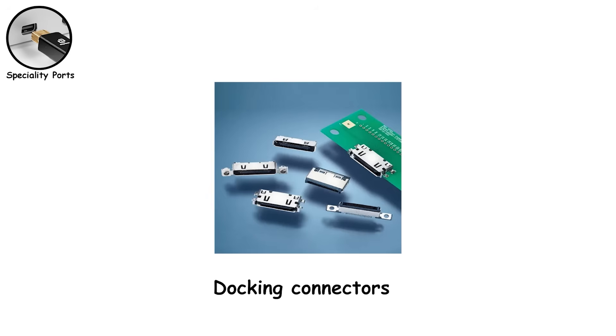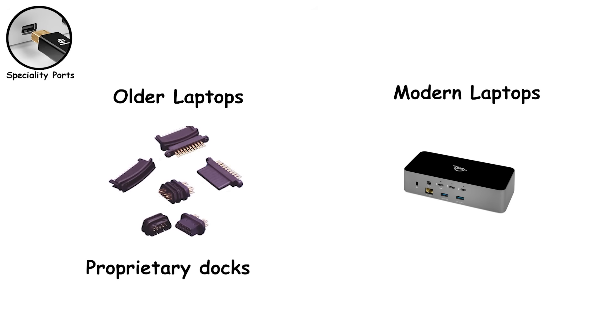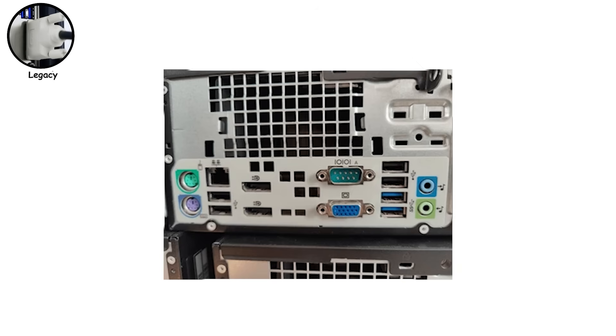Finally, there are docking connectors. Older laptops used proprietary docks, while modern systems rely on USB-C or Thunderbolt docks to add ports, displays, ethernet, and power with a single cable. Legacy ports — the survivors. These are the ports that refuse to disappear. They're outdated, technically inferior, and yet still everywhere.